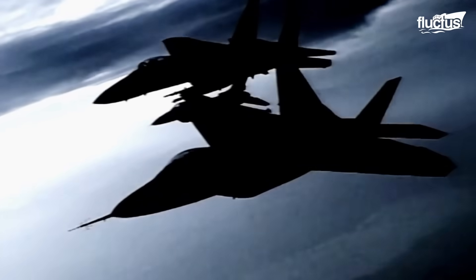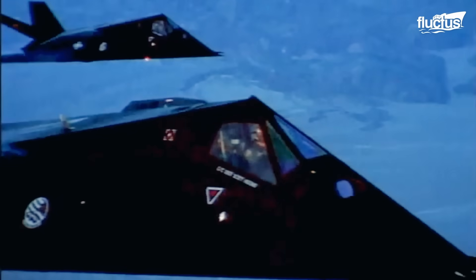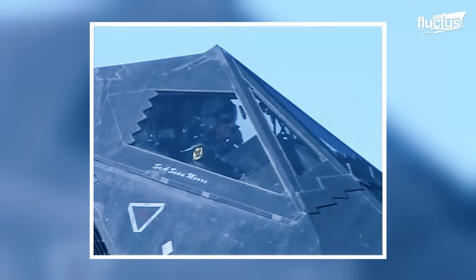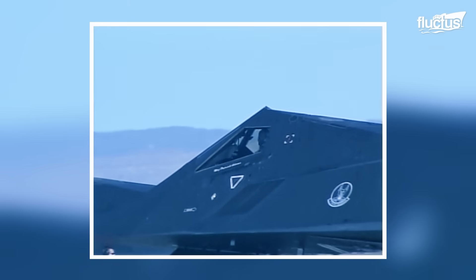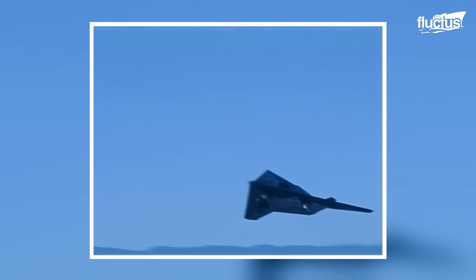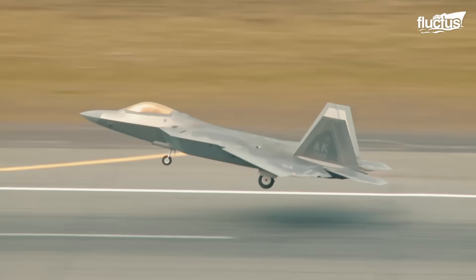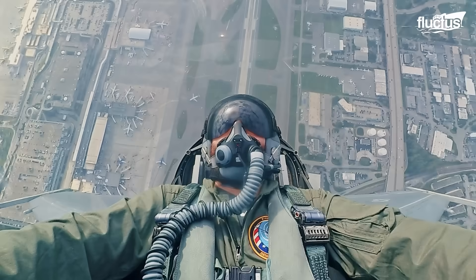The history of stealth fighters in the United States began during the Cold War, as the U.S. sought to evade increasingly advanced enemy radar systems. The first breakthrough came with the F-117 Nighthawk, developed in secret and unveiled in the 1980s. It became the world's first operational stealth aircraft, playing a key role in the Gulf War. Building on that success, the U.S. introduced the F-22 Raptor in 2005, the first fifth-generation stealth fighter with supercruise and unmatched agility.